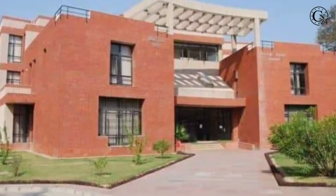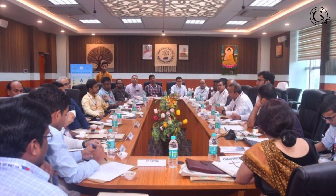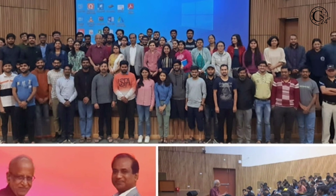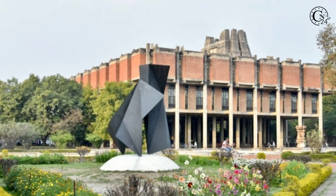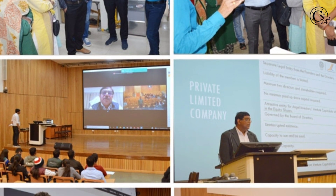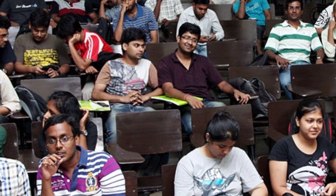The Indian Institute of Technology Kanpur, IITK, organized the 5th Aditya L1 workshop. This three-day workshop was jointly organized by the Department of Physics at IIT Kanpur and the Aditya L1 support cell at the R.A. Bhatta Observational Science Research Institute, ARIES, Nainital.